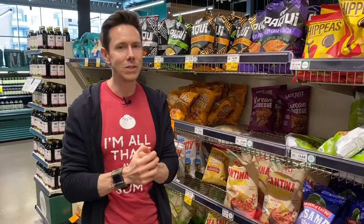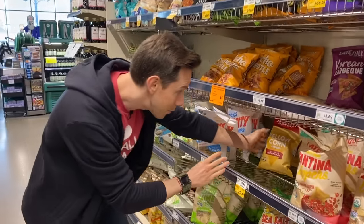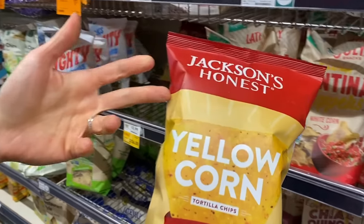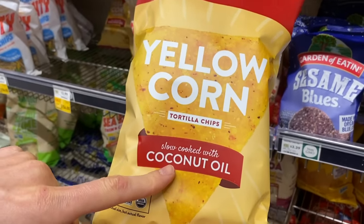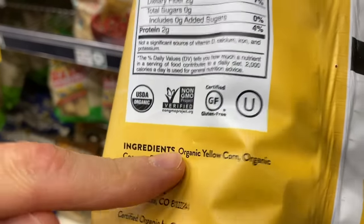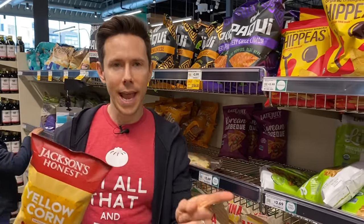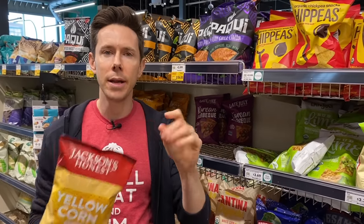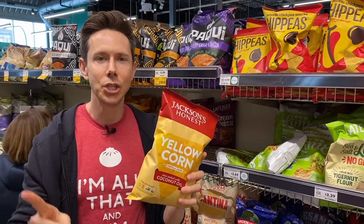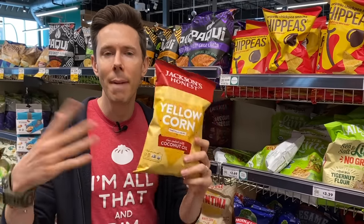Tortilla chips can be tricky. You've got to see what kind of corn they're using — it has to be organic or at least non-GMO. But the devil is in the oil they fry in. This brand new one from Jackson's Honest is cooked in coconut oil with organic yellow corn and salt — that's it. Quick note: if something is organic, by law it's non-GMO. But if something is non-GMO, that does not mean it's organic — it just means the seed was non-genetically modified.